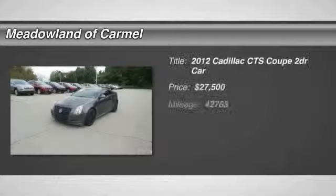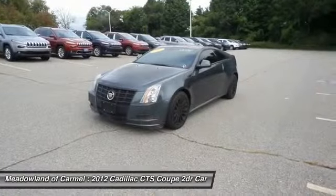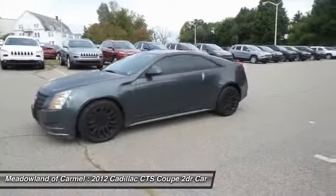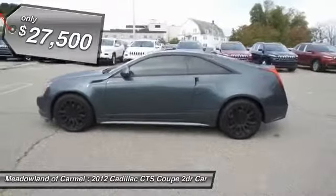The 2012 Cadillac CTS. The CTS is a well-sorted blend of all-American style and European-inspired tuning with a cutting-edge design. The luxury CTS blends elegant styling, performance, and exceptional fuel economy. And it's priced below $30,000.